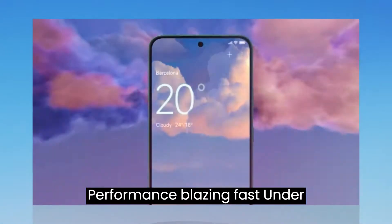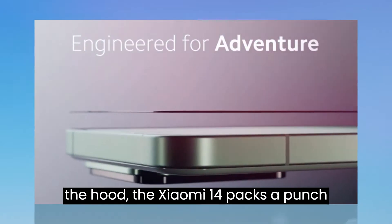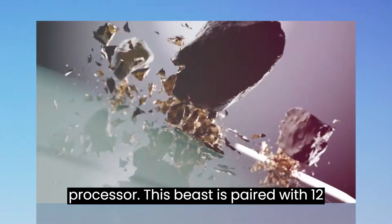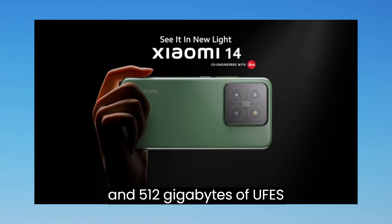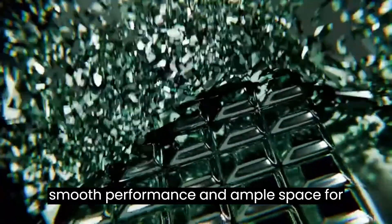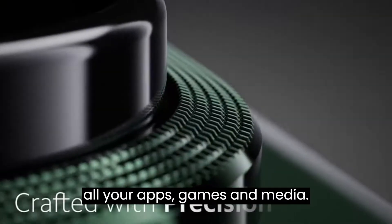Performance. Blazing fast. Under the hood, the Xiaomi 14 packs a punch with the latest Snapdragon 8 Gen 3 processor. This beast is paired with 12GB of LPDDR5X RAM and 512GB of UFS 4.0 storage, ensuring buttery smooth performance and ample space for all your apps, games, and media.